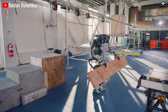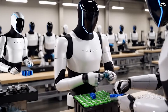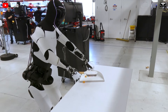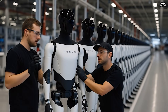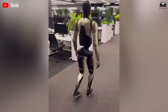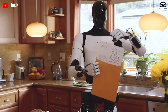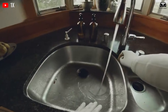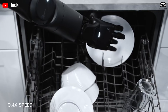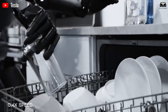Unlike traditional robots that simply follow pre-programmed routines, Optimus Gen 3 can learn on the job. Tesla built its brain using the same AI foundation behind full self-driving technology, enabling the robot to understand objects, environments, and tasks in a human-like way. When it walks into a kitchen, it knows the difference between a knife and a pan, and it understands how to use each one appropriately. Using 3D vision and sensor mapping, Optimus creates its own understanding of the space around it and makes decisions with minimal human assistance.